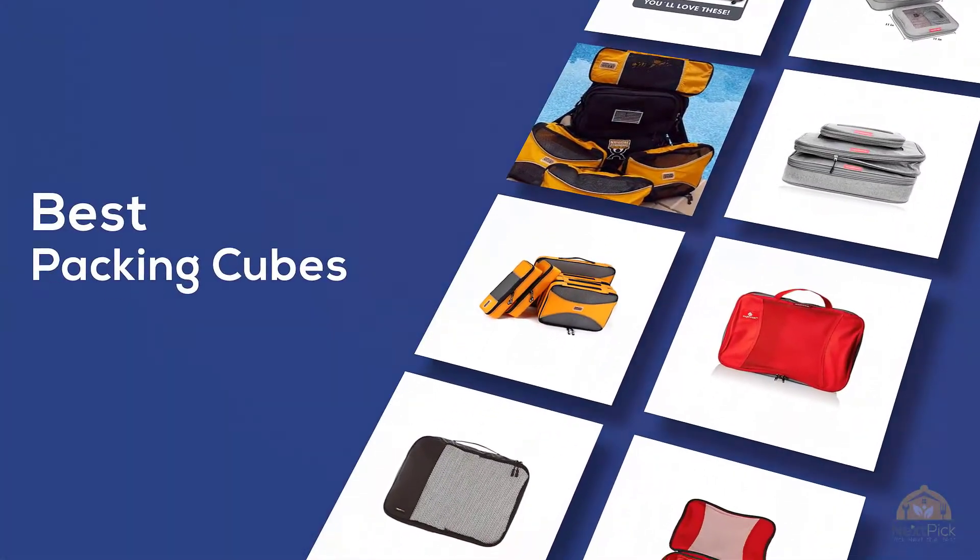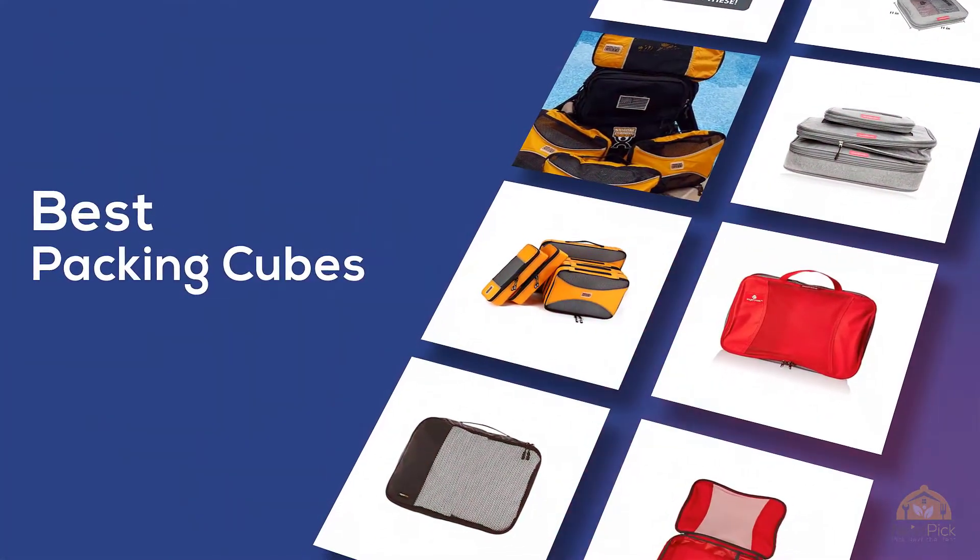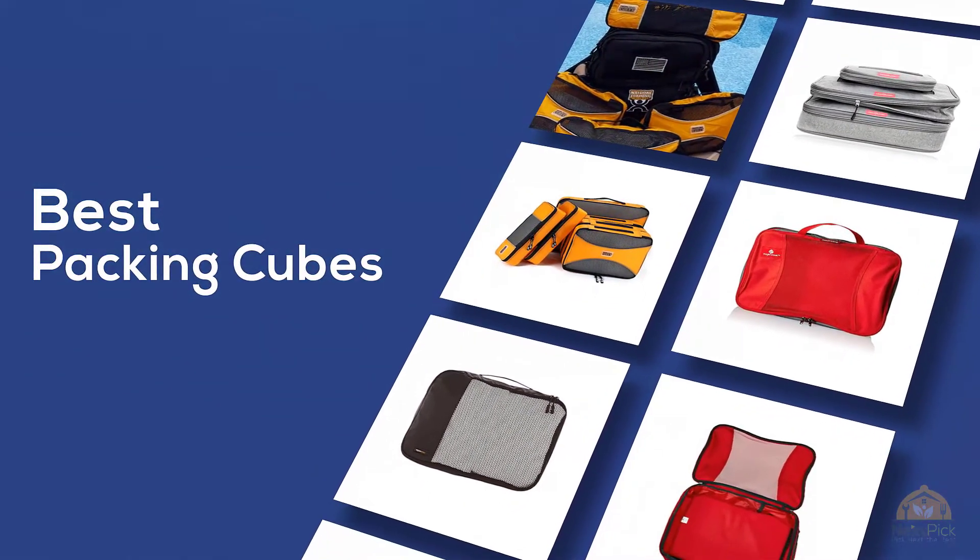If you are looking for the best packing cubes, here's a collection you have got to see. Let's get started.